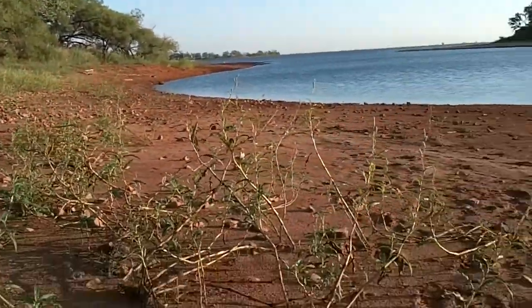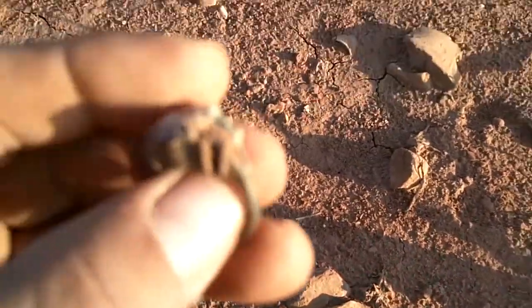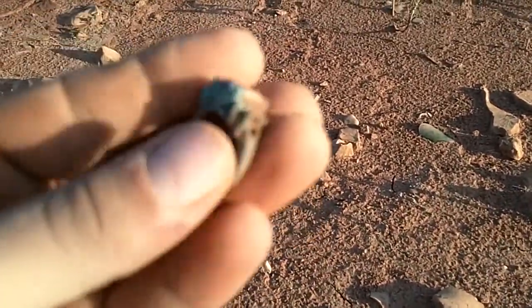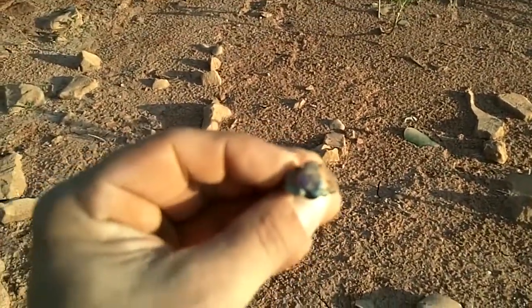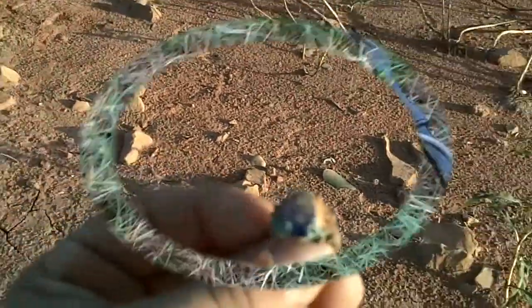Back out at the lake. Got myself a ring — I think it's junk. It is always exciting when you do get a ring. We'll have to clean it up. It is pretty green; I imagine it's copper or brass or something. Big stone. Never know though — we'll clean it up, see what we got. On to the next.